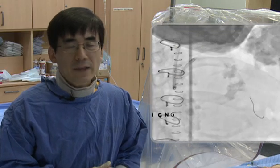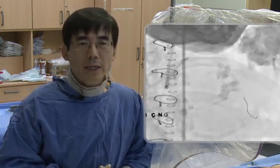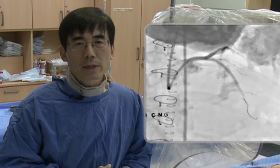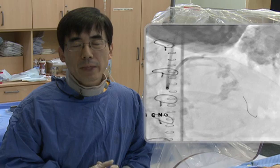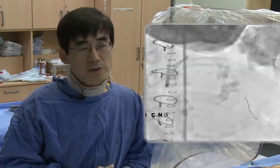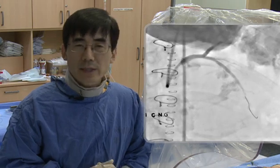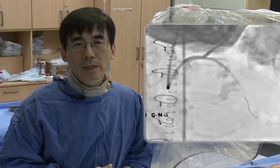I think the drug-eluting balloon would be very useful in our everyday PCI performance, especially in patients with comorbid conditions as well as in-stent restenosis. We are also going to test the efficacy of the drug-eluting balloon in specific populations such as bifurcation regions. I think the future of the drug-eluting balloon is very promising.